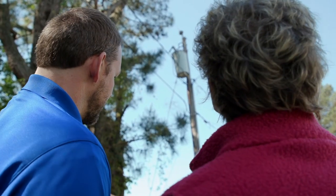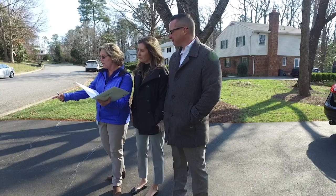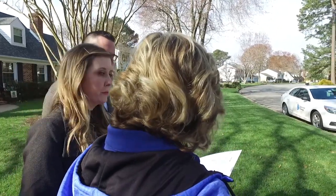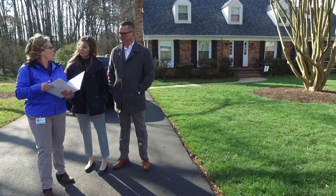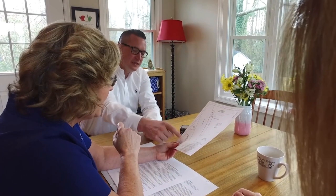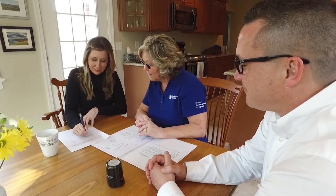Now I would like to talk about homeowner partnership and the impact this project has on property owners. As this project continues to progress, we will need support from neighbors which comes in the form of signing easements. An easement is an agreement that allows Dominion to install, maintain, and operate our equipment on your property. In order to install the underground equipment, we will need underground easements that have a standard width of 15 feet. An easement is needed where the route runs to serve the neighborhood. An easement is not necessarily needed for the line that runs from the transformer to your home.